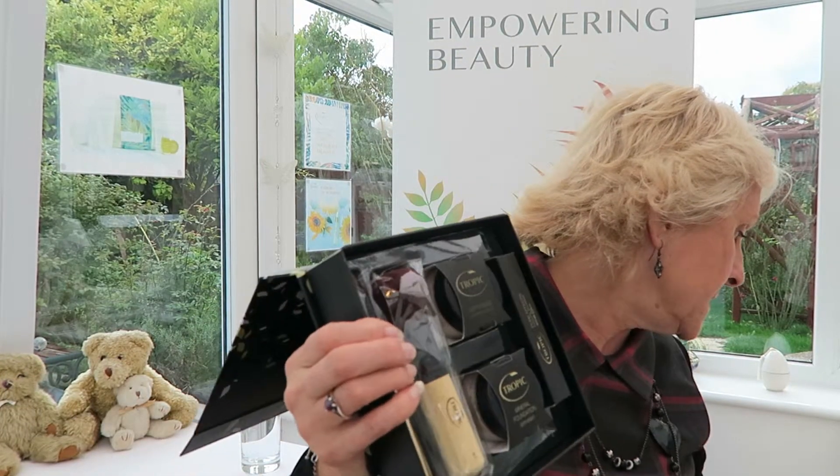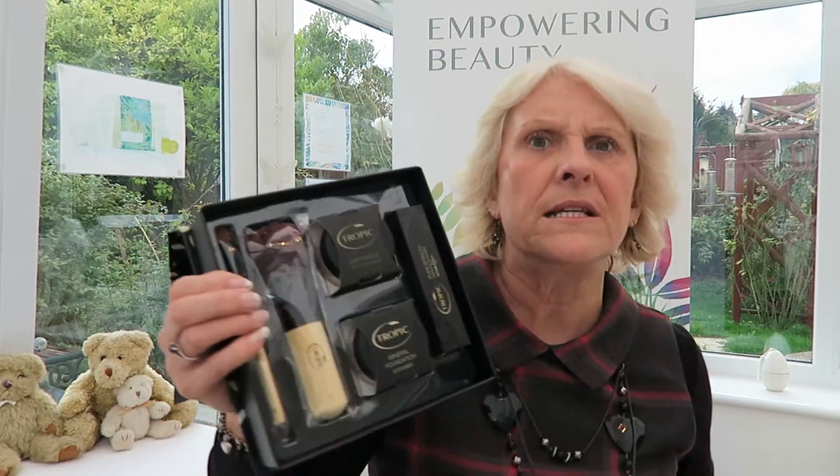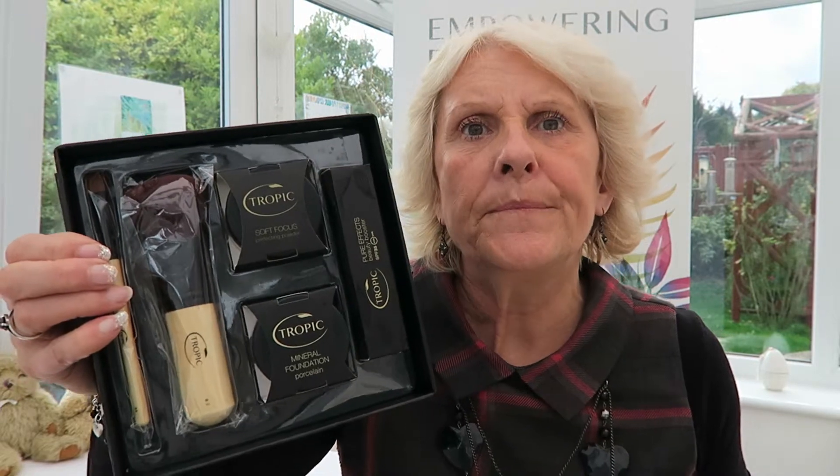So that's a lovely new set — it really covers everything that you want initially when you move over to mineral makeup. It's all that you need to get you going, so you don't have to purchase anything extra.